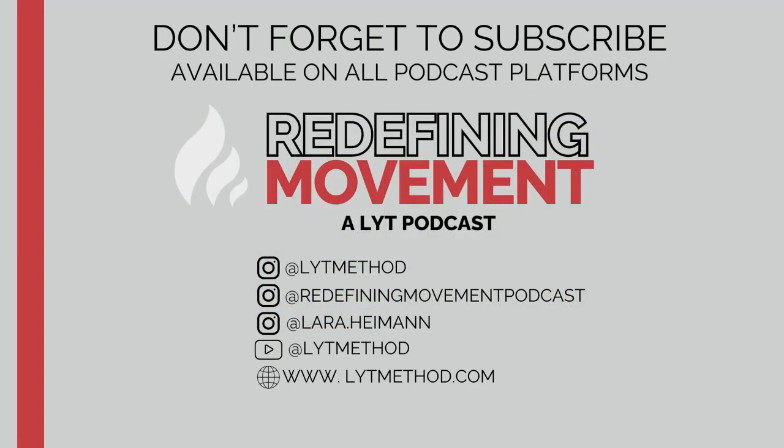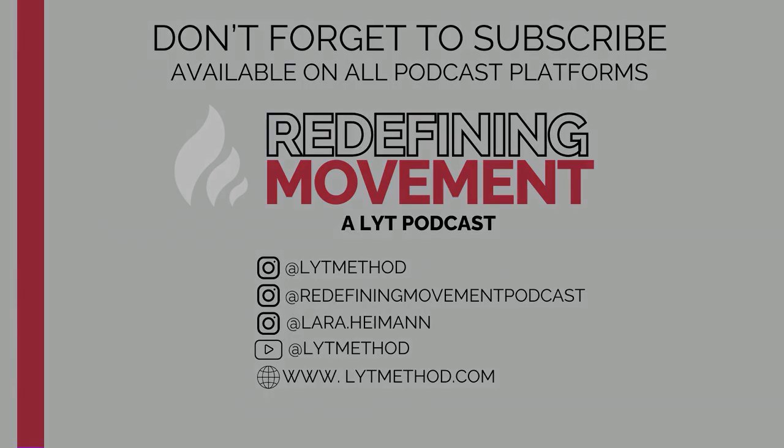I love that — and to use your words, to have more delight in the workspace and in the personal health experience. Thank you so much — it was really a joy and so informative to talk to you. Thank you for joining us on this episode of Redefining Movement. If you like what you've heard, please like and subscribe wherever you get your podcast, leave us a rating and review, or share with someone you know. Check us out at www.litmethod.com.